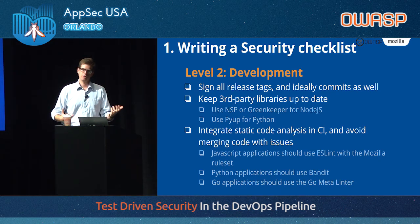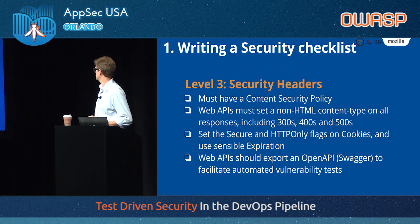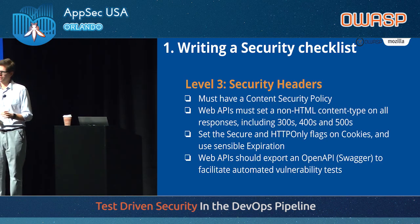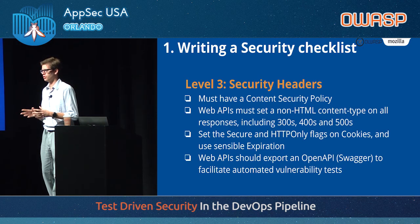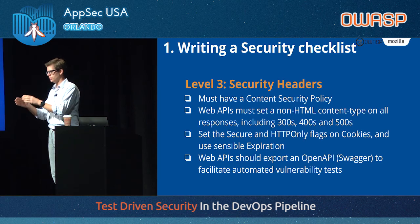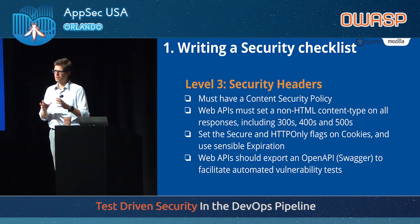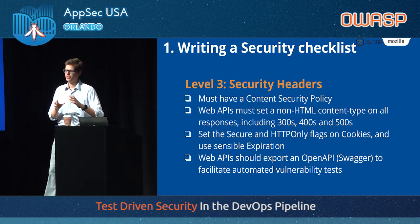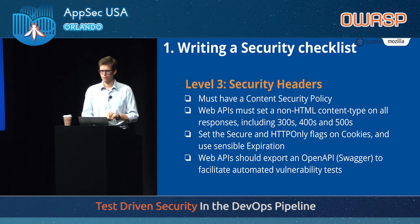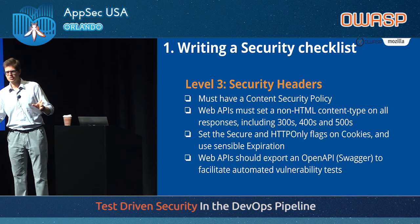We ask the devs when they build a new application to go through that checklist and make sure they do these things. Security headers: applications must have a content security policy. I know this is not a popular opinion and a lot of organizations say CSP is never going to work, it's too complicated. But let me make this very clear: content security policy is extremely powerful in mitigating all sorts of cross-site scripting and injection issues. If you can't guarantee your application will always escape user content, have a CSP and you won't have to worry about XSS again. For us it's a requirement — you want to go live, you must have a CSP. Period.